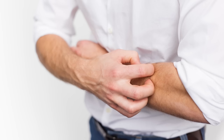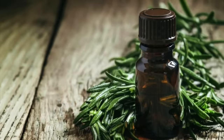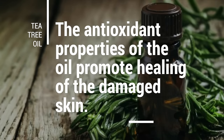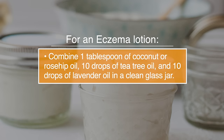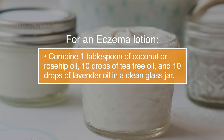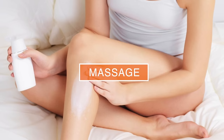Number one, it's great for eczema. Tea tree oil can help soothe the itch and dry skin and rashes of eczema, whilst the antioxidant properties of the oil promote healing of the damaged skin. For an eczema lotion, combine 1 tablespoon of coconut or rosehip oil, 10 drops of tea tree oil, and 10 drops of lavender oil in a clean glass jar. Massage into the affected area to help relieve itching and redness.